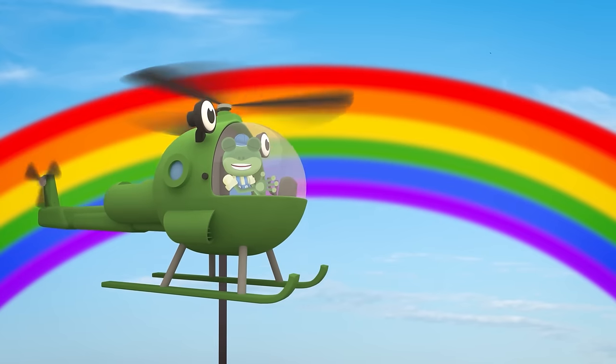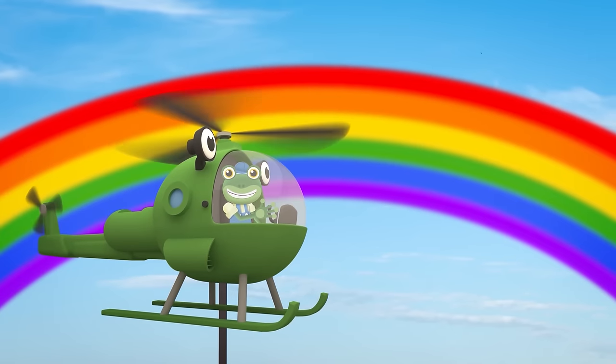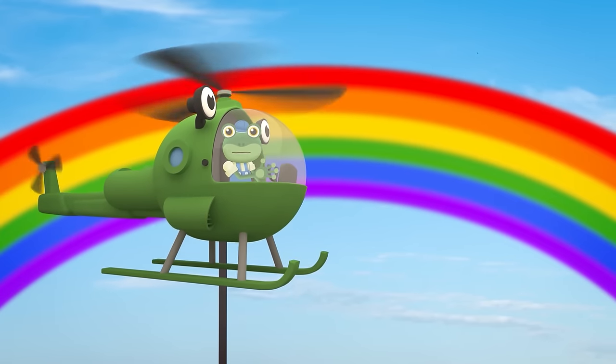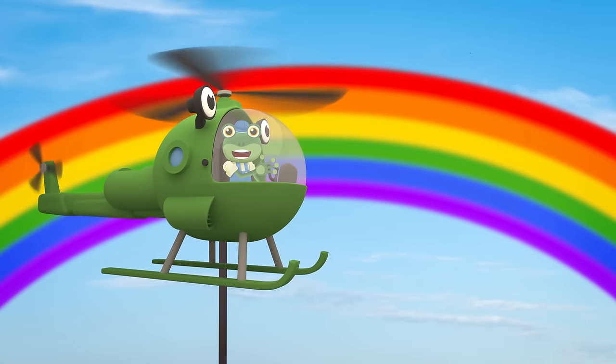And thank you for joining us at the Garage today! For more Gecko's Garage, tap here! And to view other videos from Toddler Fun Learning, just tap here! Byeeee!